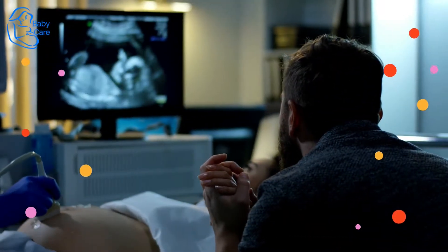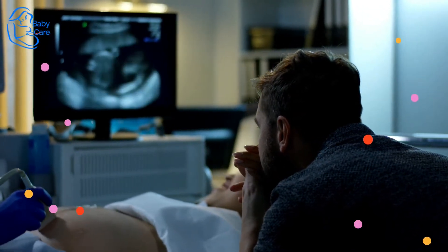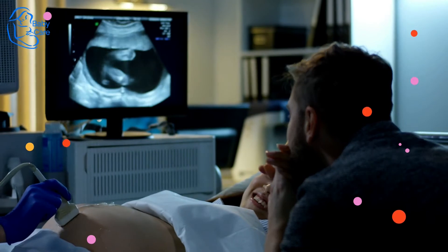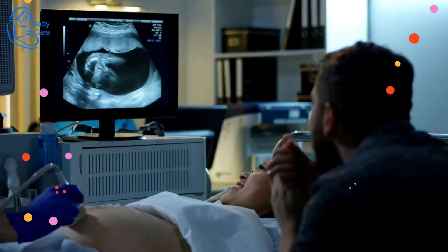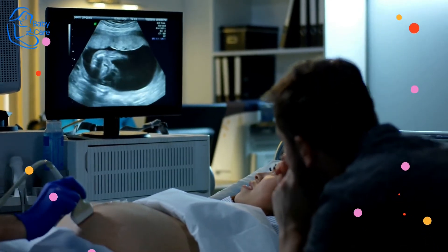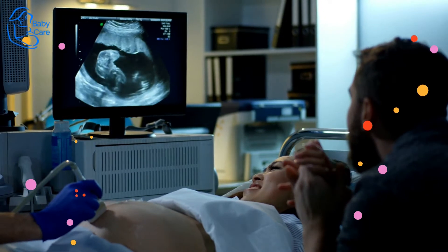At this point, baby is too big to do much kicking and punching. You're more likely to feel her stretching, rolling, twisting, and turning as it gets more crowded in there. Your uterine wall continues to stretch out, becoming thinner and letting more light through as baby, hopefully, starts to adjust to a more regular schedule.